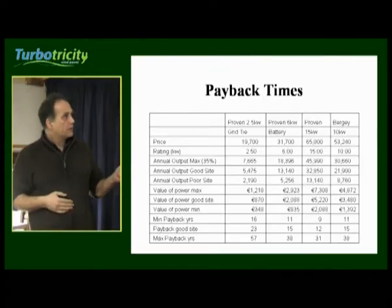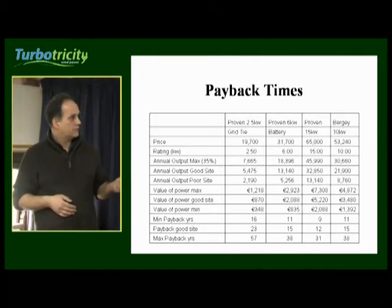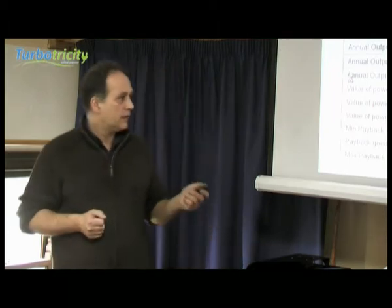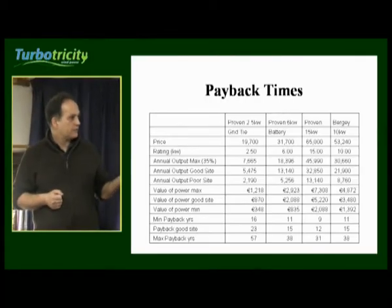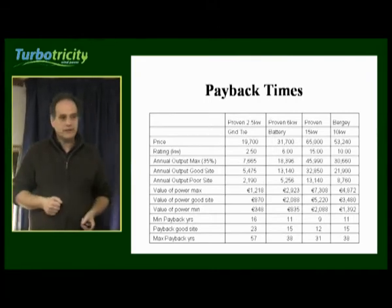The payback time for the system we have here — the probe two and a half kilowatts — works out between 16 and 57 years, depending on the site. That's based around a 16 cent feed-in displacement, so averaging everything out around 16 cents.